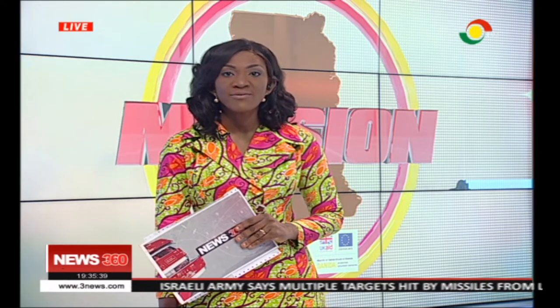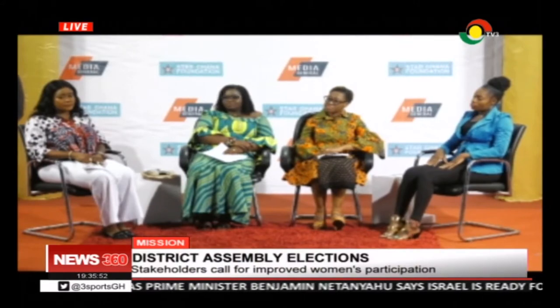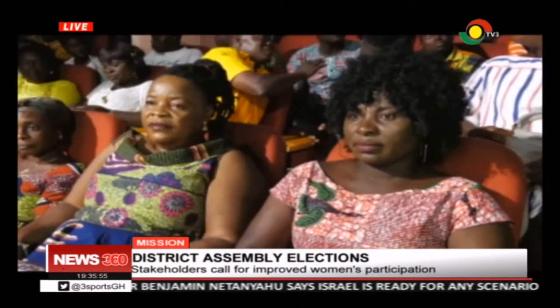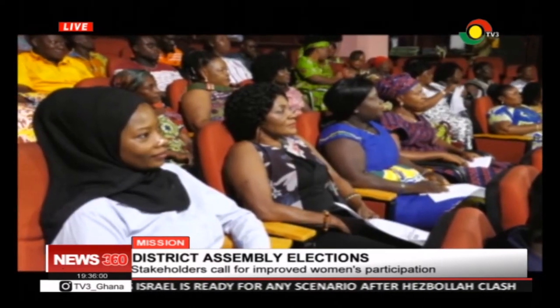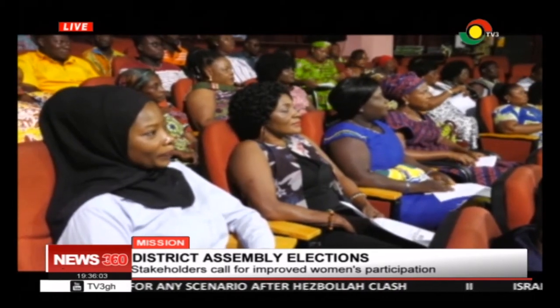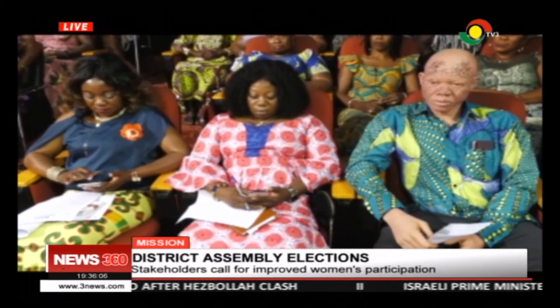Speakers at the Star Ghana Foundation and Media Journal Forum have backed calls to encourage more women to take part in local governance and decision-making positions. The forum, on the back of the upcoming district-level assembly elections, recognizes that women's representation without effective participation will still yield little results. Though women represent 51% of the population, their representation in Ghana's politics is always below 10%.